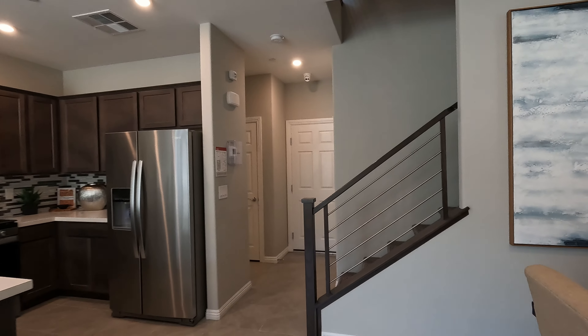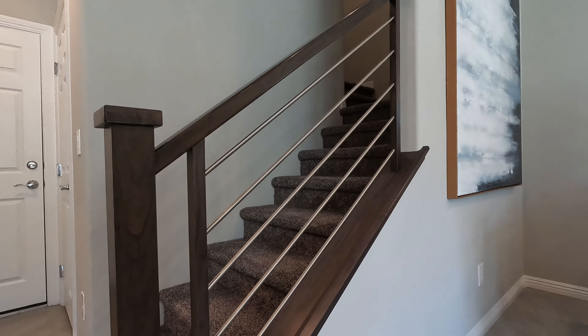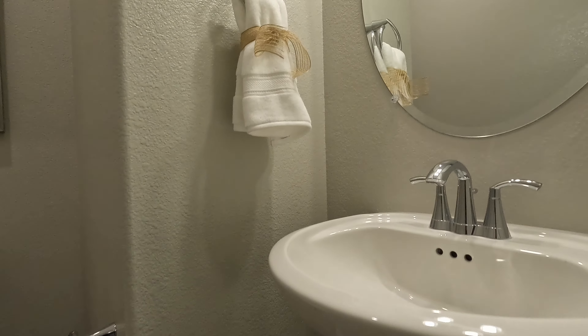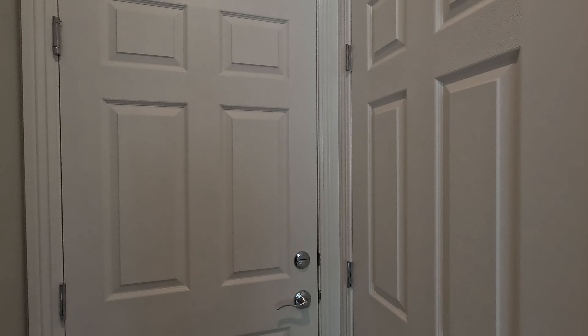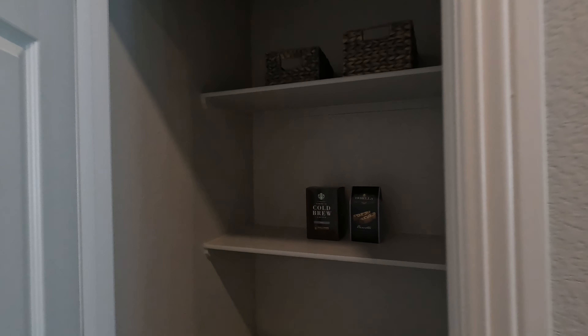As we come to the back, it looks like we have an upgraded modern stair railing — one of my favorites. Beautiful stain, this is the stain grade with aluminum and wood. All tiled up down here. Coming around the back, we have our half bath for guests — pedestal sink, chrome standard hardware, mirror and hardware above. Right next door we have our coat closet. And this is right next to the garage. There's your pantry.